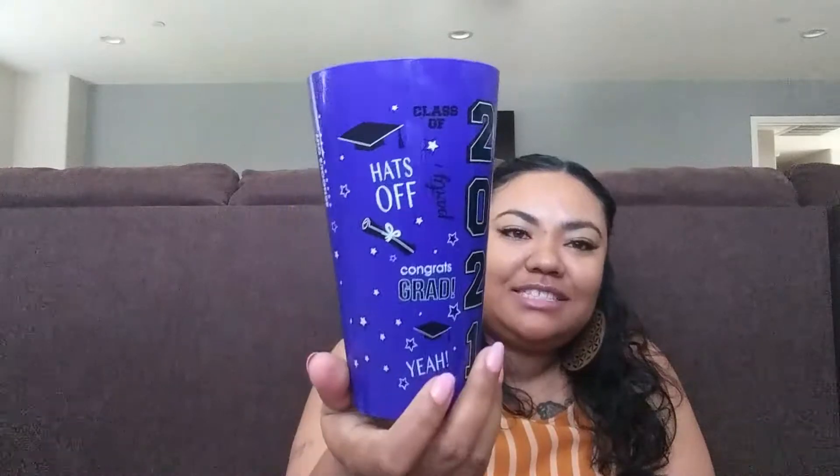There are also a lot of graduation items in Dollar Tree we haven't seen before. I picked up this blue — actually it looks purple — cup that says 2021, with little sayings like yay, hooray, school's out, hats off, congrats. They had different colors, but I picked this one because her school color is blue and white, so this was the closest color I found.